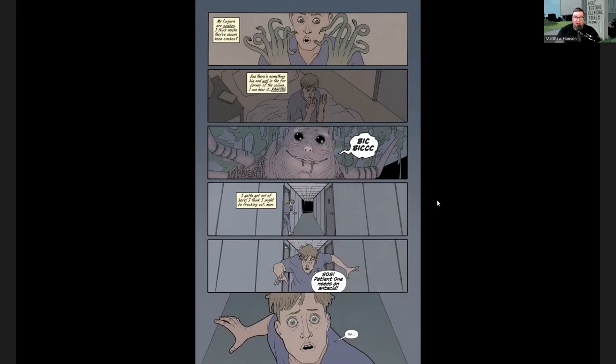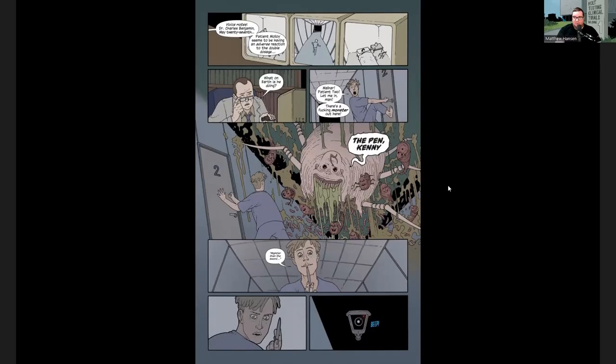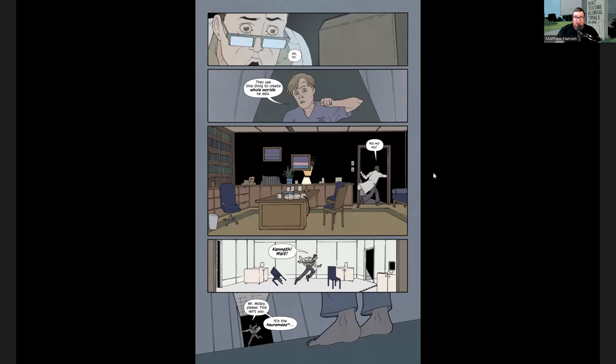The next night, we don't know the dosage they gave Kenneth, but he is tripping like he's never tripped before — he's seeing his fingers as snakes and hearing that creepy spider monster in the corner. He freaks out and runs into the hallway, where he is confronted by that spider monster hanging from the ceiling, which proceeds to explode and all these little creepy slug babies fall out. The whole time, the doctor is watching Kenneth do this on the CCTV cameras. Dr. Benjamin realizes this is not good and runs out to the hallway to try to stop Kenneth, who is about to stab his neck with a pen and kill himself — and that's where I'm going to cut it off.